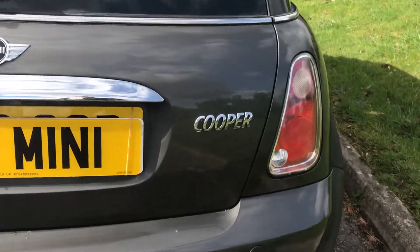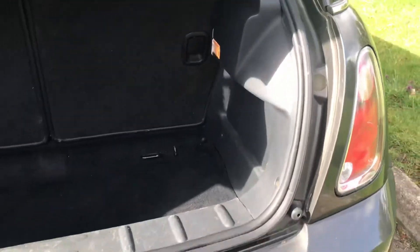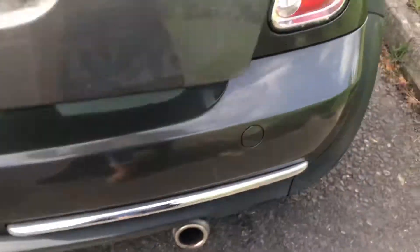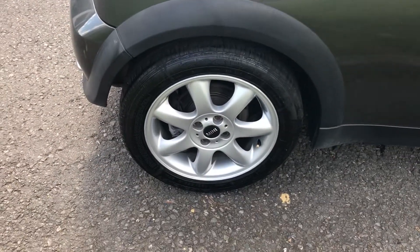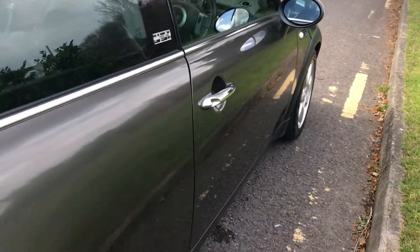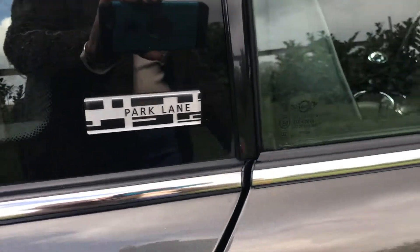As I said, she is a Cooper. The interior is all clean and tidy — no nasty smells or spills. Coming around this side, you can see the rear driver-side alloy wheel. Clean lines all the way down this side, no dings and dents. She is a limited edition Park Lane.